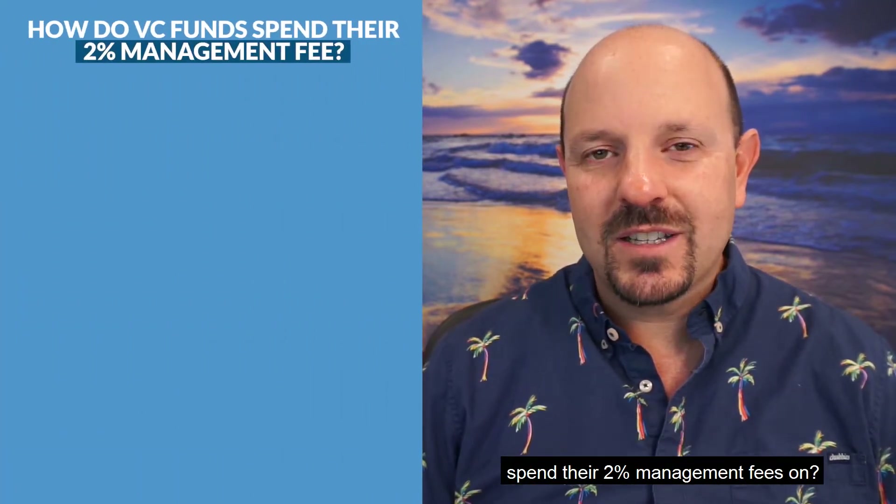Hey, it's Scott Orner, Cruise Consulting. Welcome to our YouTube channel where we talk about startup accounting and taxes and venture capital. Today we're talking about what does a VC fund spend their two percent management fees on.